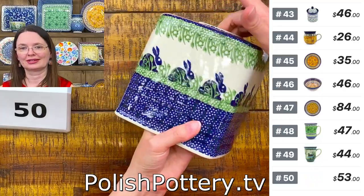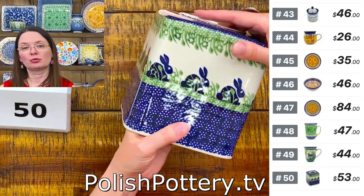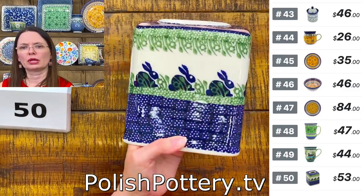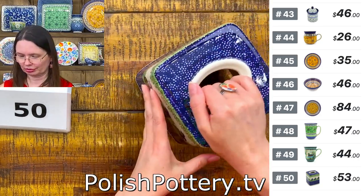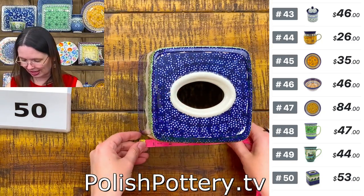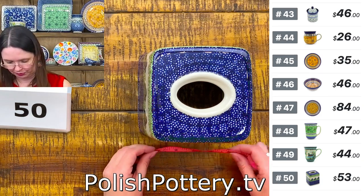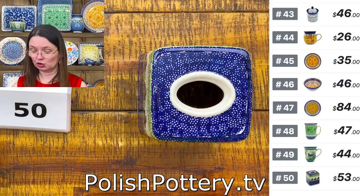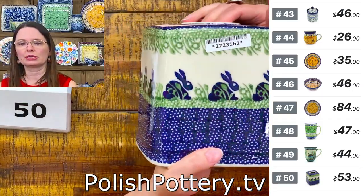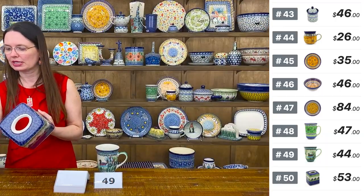Number 50 is a tissue box cover from Manufactura — Ceramica Artistica discontinued their tissue box cover so Manufactura is the only one I know of who makes this shape. I have just a few unpacked. It's five and a half inches tall in the cute Hopping Bunnies pattern. $53, regular price $107.